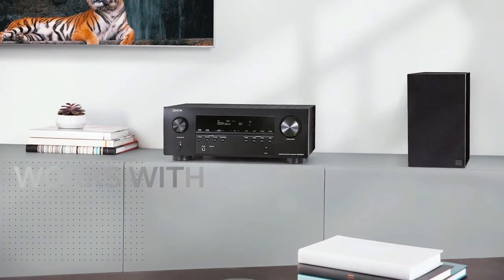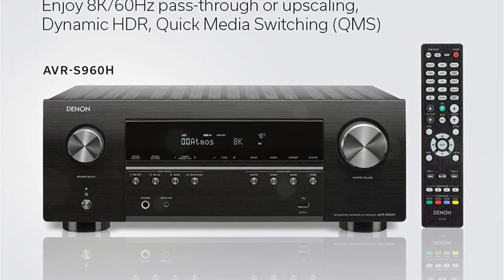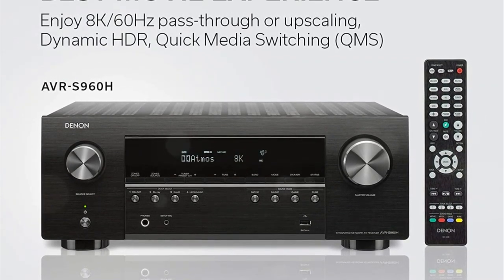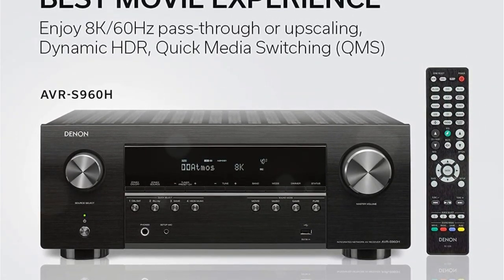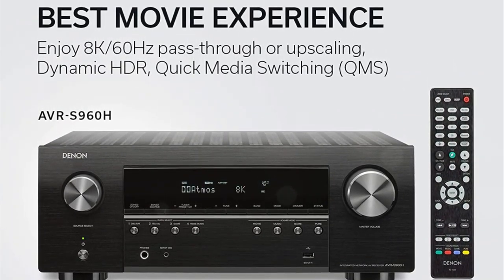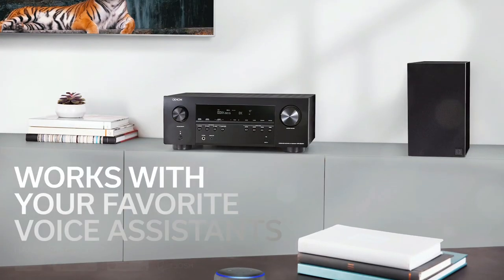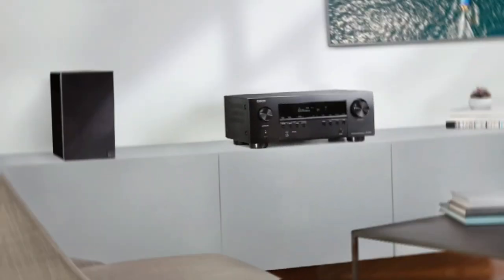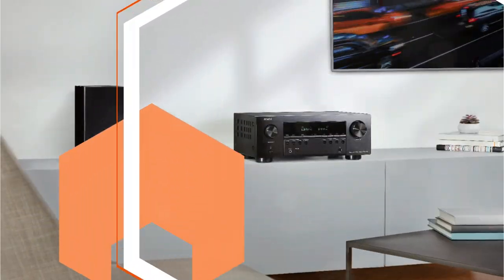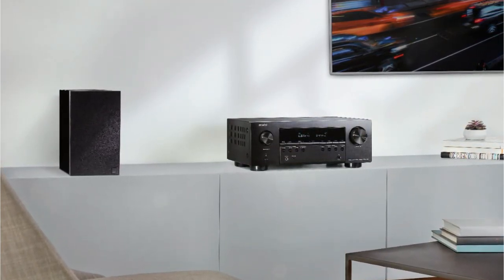Each channel of the AVR-S960H can pump 90 watts of power and it comes with seven channels of built-in amplification. You should not be fooled by this number as manufacturers always give ratings with two channels driven, meaning when all seven channels are active this number will drastically fall. With the supported channels, you can go all the way to a 5.2.2-channel audio setup with two dedicated overhead speakers for maximum immersion. We set up a 5.1.2 setup with a single subwoofer and two Atmos ceiling speakers placed in the middle of our viewing area.